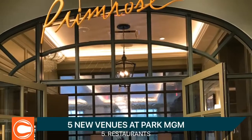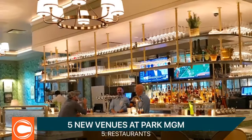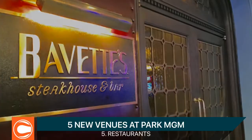There are also a handful of new restaurants opening. Primrose has a beautiful bar, and Bavette Steakhouse is one of the best in Las Vegas right now.